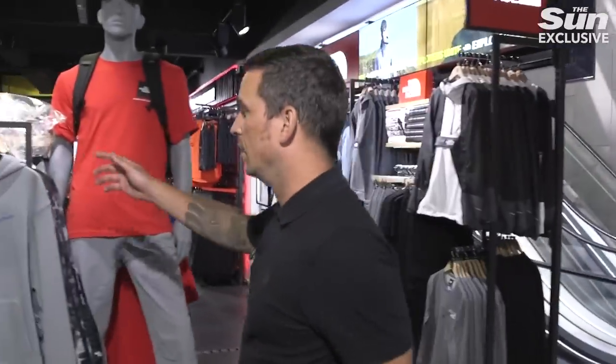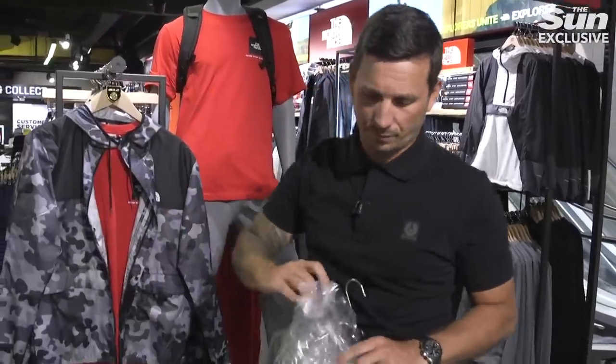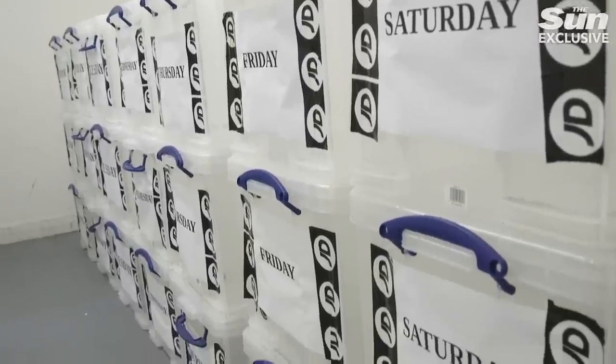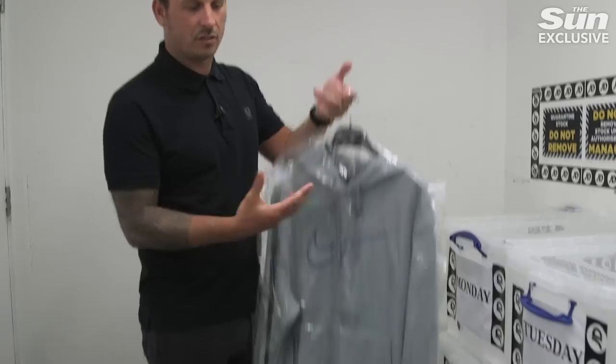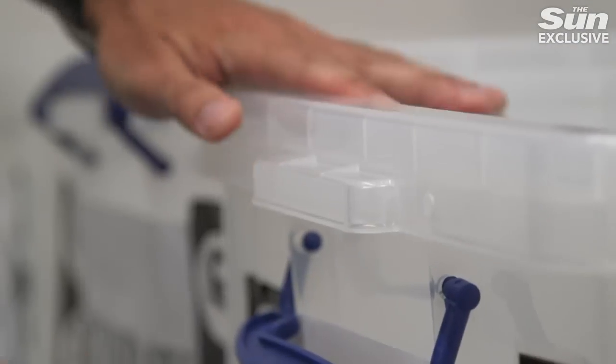Government guidelines stipulate that we have to quarantine any returned items for 72 hours, so we've created quarantine areas in our stores to do exactly that. The quarantine period is to allow for what's considered to be the amount of time the virus can live, so as you can see we bag our stock up and have an area in the back of the house where it will stay quarantined until we can bring it back out for display.